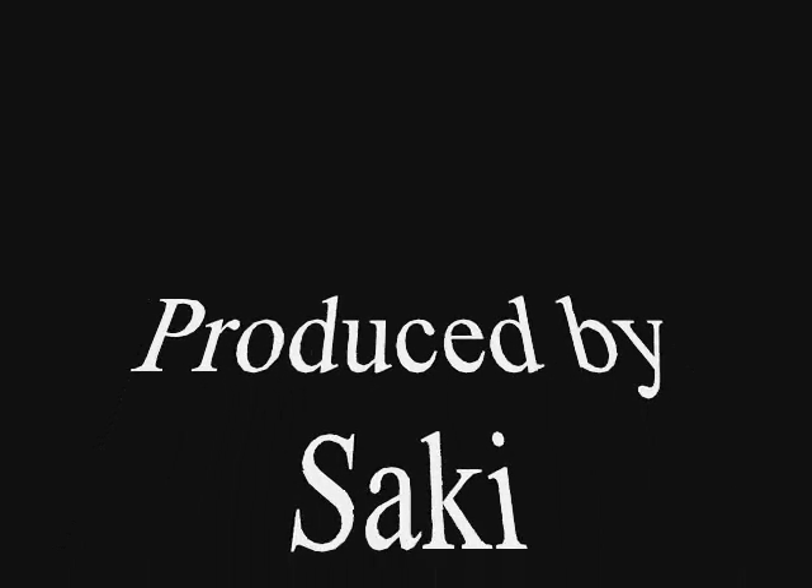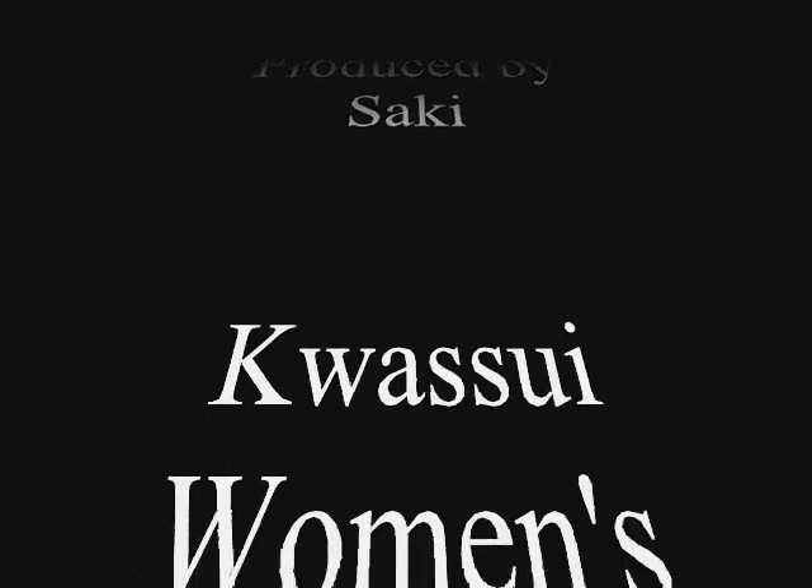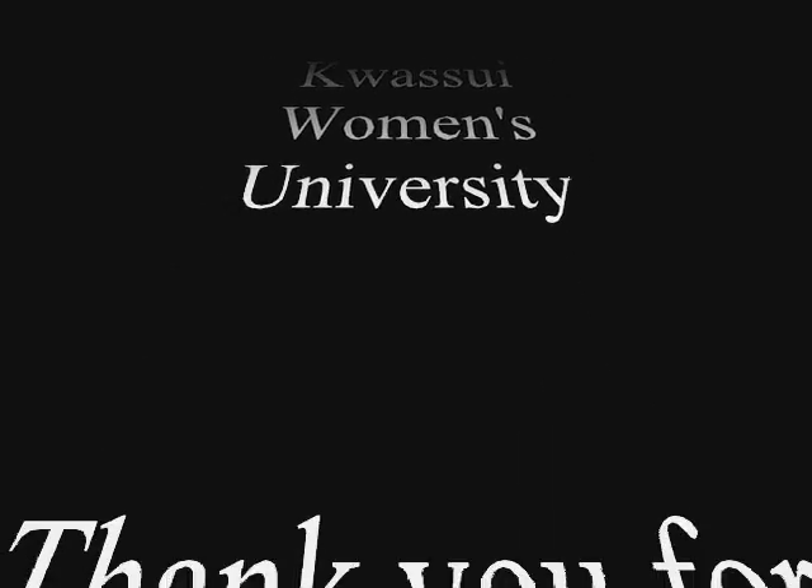That's all. Please experience traditional Japanese culture. Japanese dance is good, and I think calligraphy and the abacus are also good. Thank you for watching.